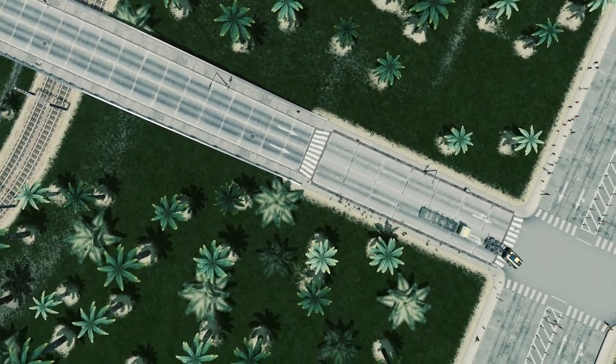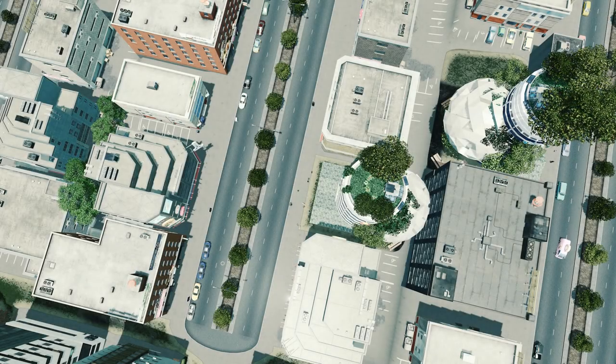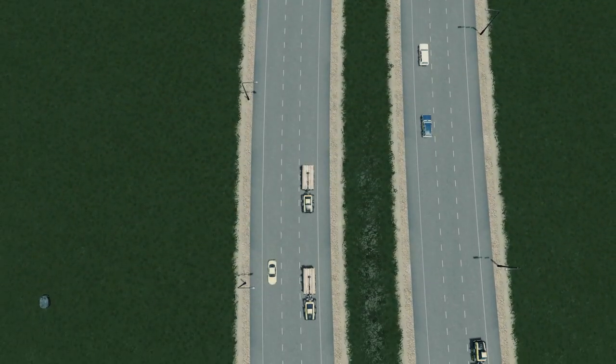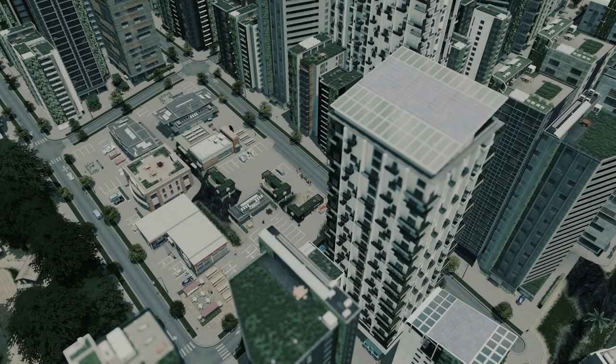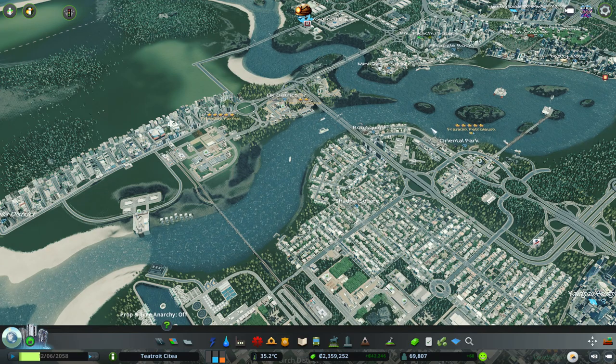We need to put in more mass transit. We've got quite a lot of mass transit in our city already. We've got metros, we've got monorails, we've got motorways of course, lots of road connections and things like that. Train lines - we've pretty much used everything.